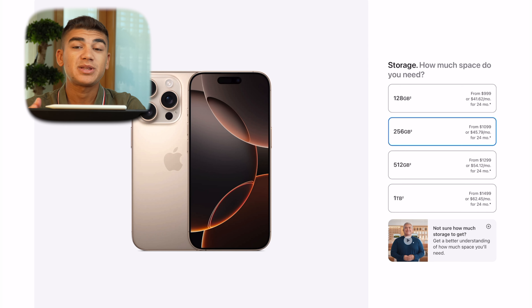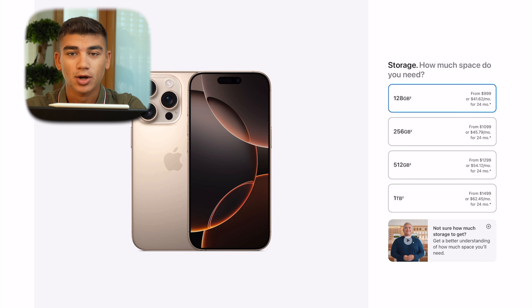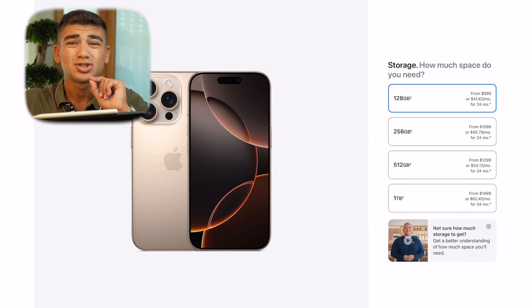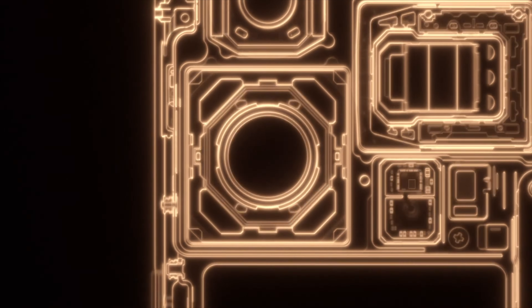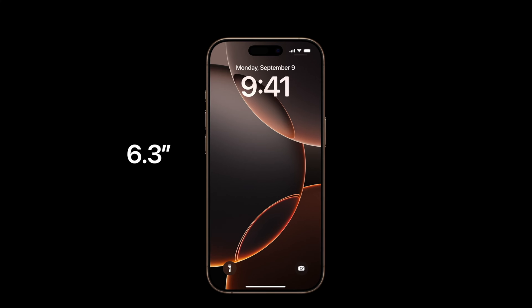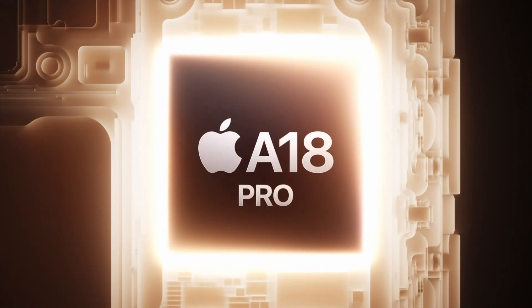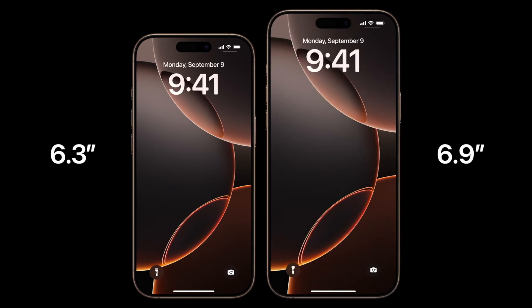With the iPhone 16 Pro, it starts at $999 and you have the same storage tiers: 128, 256, 512GB, and 1TB, with a $100 difference between options. If you choose 256GB on the Pro, the difference between it and the Pro Max is only $100. If you go with 128GB — which doesn't exist on the Pro Max — the difference becomes $200. So with the Pro model, you have one lower tier option that the Pro Max doesn't offer.